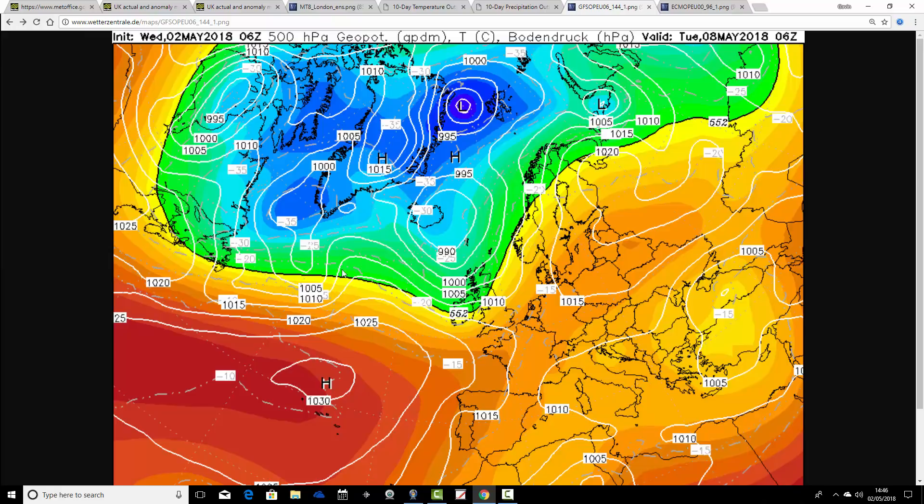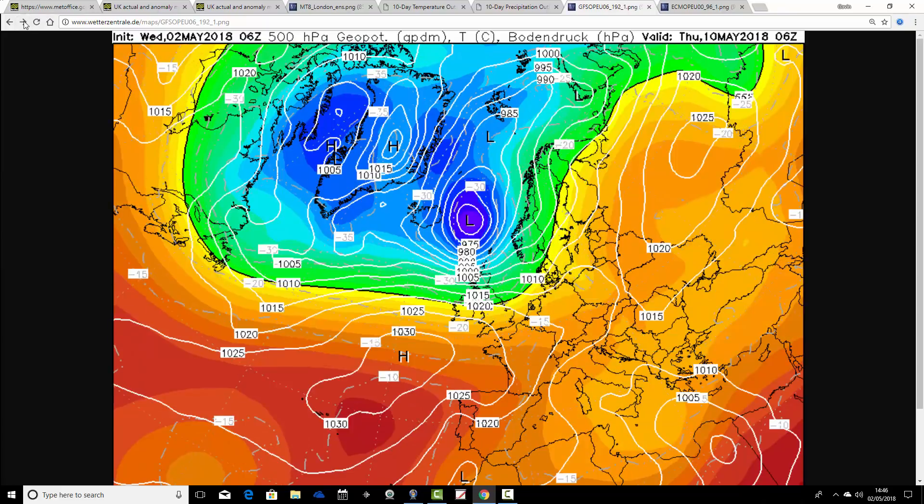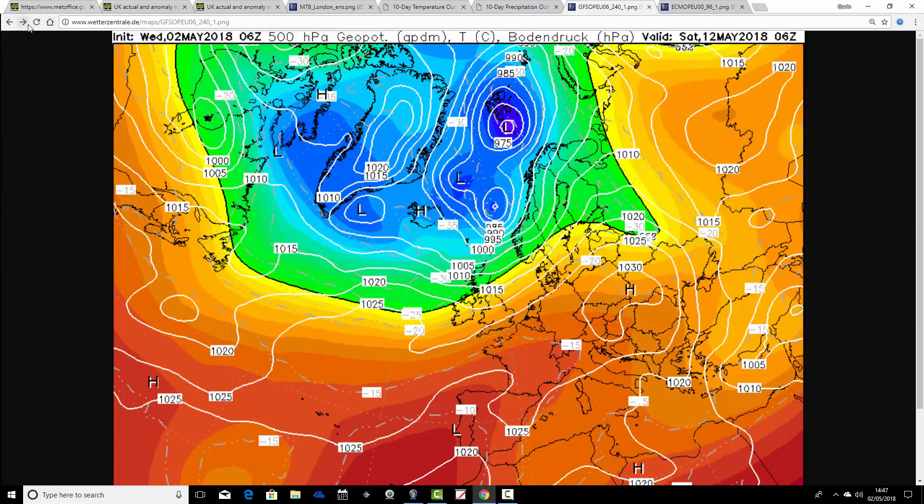Then going through to Tuesday, it turns a little bit more unsettled — low pressure starting to come in from off the Atlantic as this ridge weakens. Probably a band of cloud and rain moving into the north and west on Tuesday, mostly dry down in the south. Middle of next week, there's a little bump of high pressure from the south, so it'll be generally quite dry there. It remains unsettled up to the north and west. Then going into the extended range, we keep this sort of north-south split pattern going through the course of next week, with high pressure never far away from the south. In the north, there will be some bands of cloud and showery rain moving through at times.